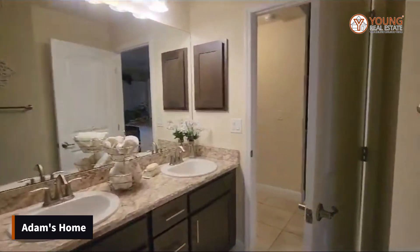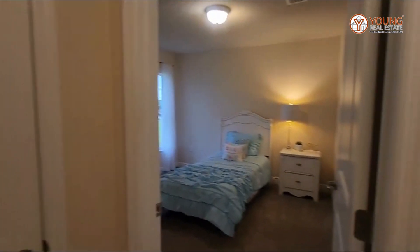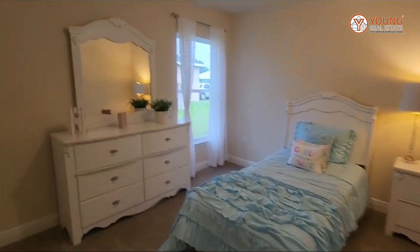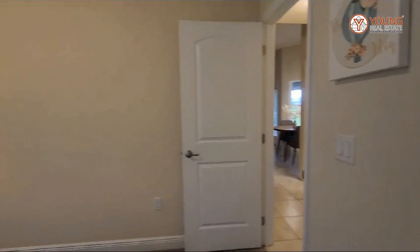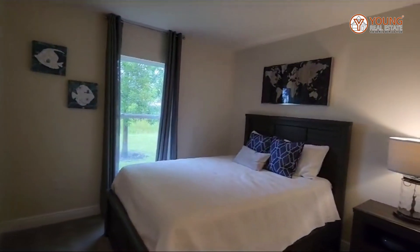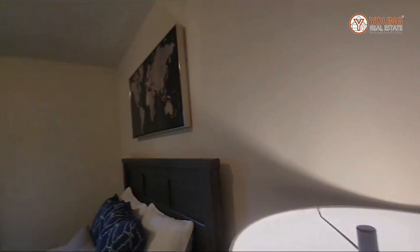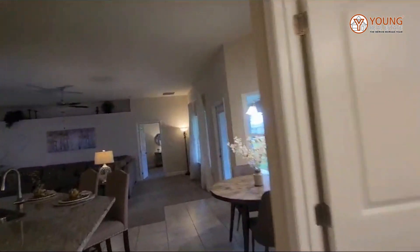The builder is Adams Homes, and Adams Homes is one of my favorite builders — they are very conscious of space and convenience. Here you have the second bedroom, which is the smallest of the three, but still a nice-sized closet. And then we have the third guest bedroom with a comparable closet and nice-sized room. Now let's go ahead and take a look at the master suite.